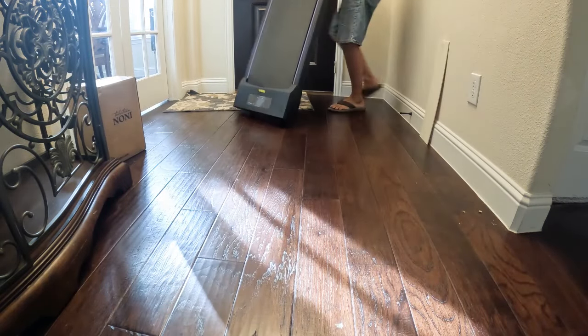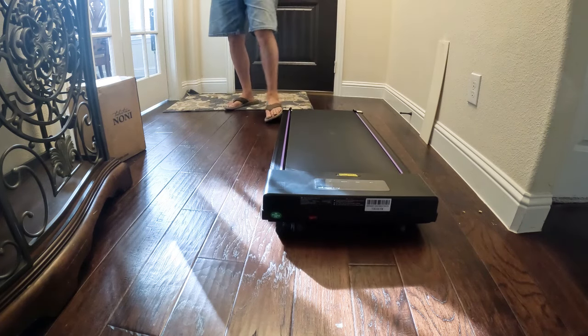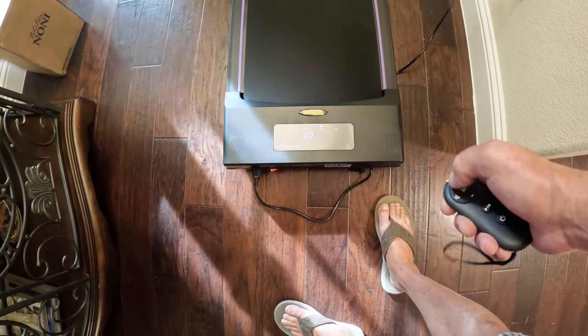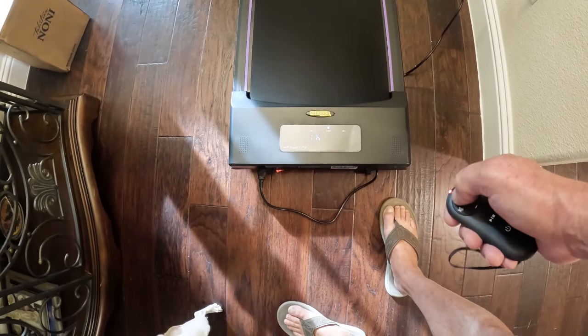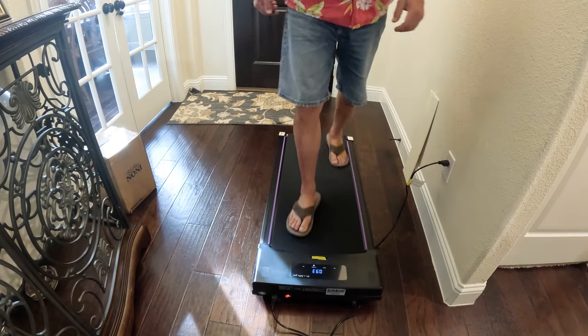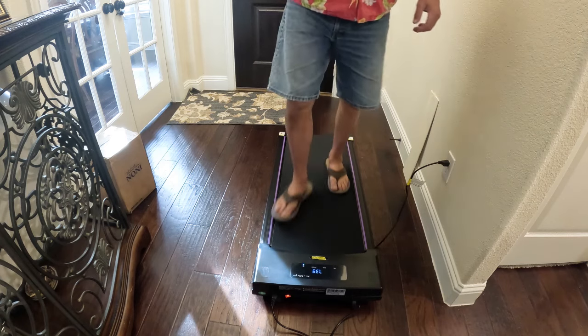That's nice and small. It has wheels so you can move it around. There's a remote. The next thing for us to do is to pair this up with the stand-up desk in the office, and that's going to take a little bit. We've got to do some stuff in the office. But there are some other boxes we can open.